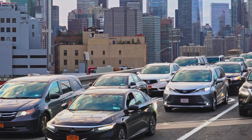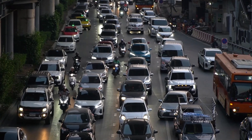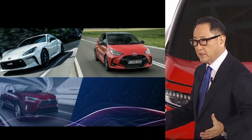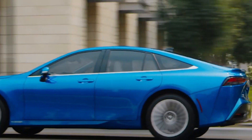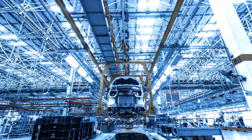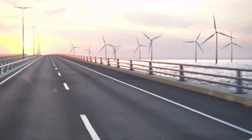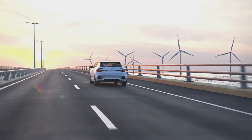Perhaps the biggest roadblock of all is good old-fashioned human resistance to change. For over a century, we've built our entire transportation infrastructure and culture around the internal combustion engine and fossil fuels. Convincing the world to abandon that paradigm in favor of a water-based solution won't be easy. So there you have it — the scoop on Toyota's potentially game-changing water engine. Is it too good to be true, or is it the answer to our energy and environmental woes? Only time will tell. If Toyota's claims hold water, the entire automotive industry could be in for a seismic shift unlike anything we've ever seen before.